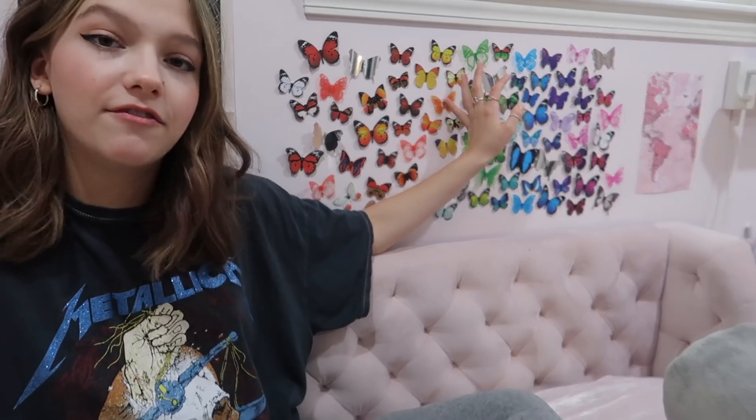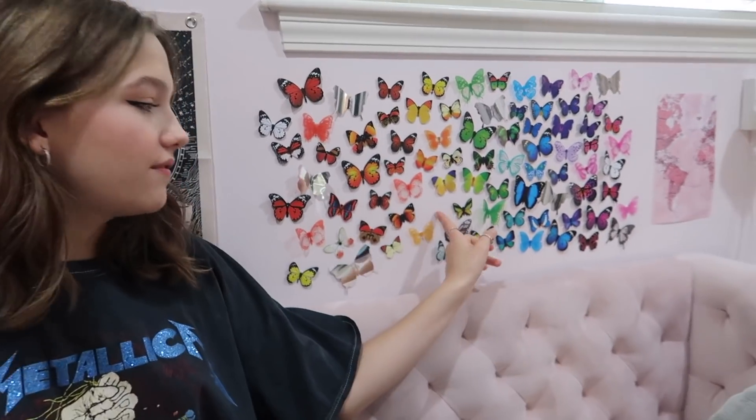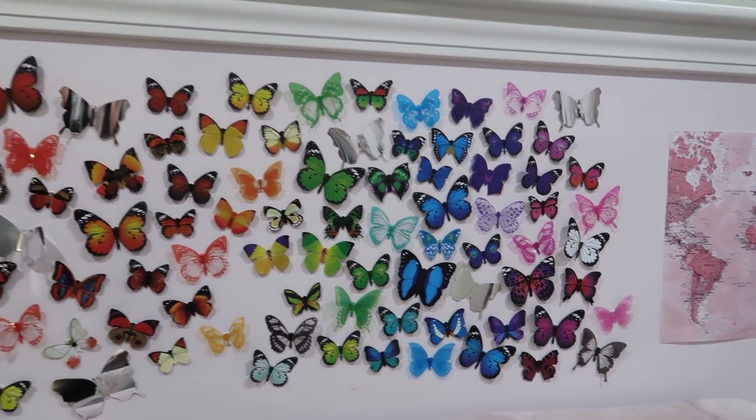Over here we have my butterfly wall. I just ordered a pack of rainbow butterflies from Amazon. One of them fell so ignore that little gap, but yeah, those are my butterflies.